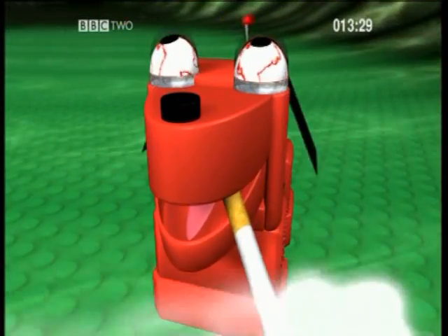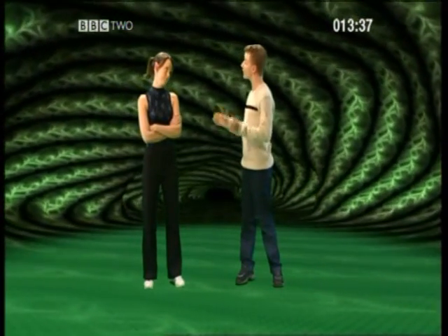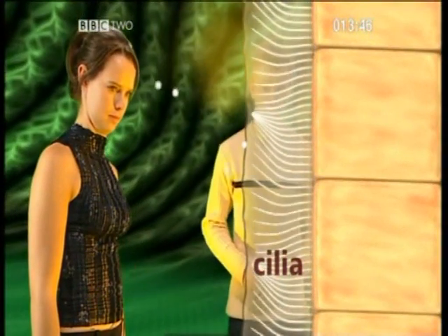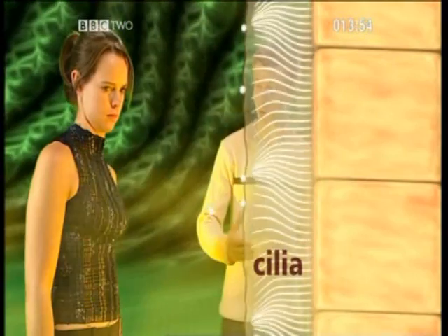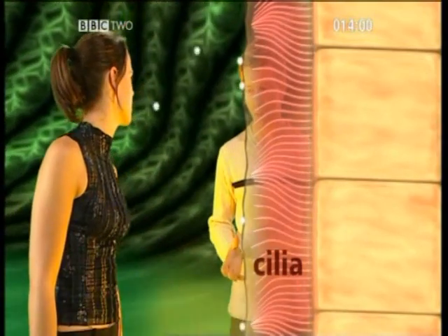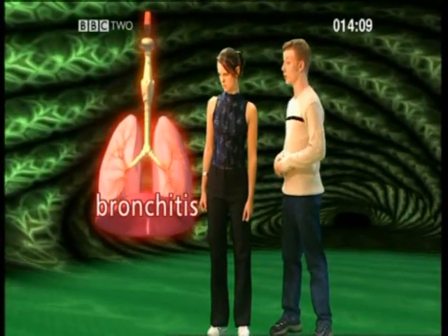Nicotine is highly addictive, and it also interferes with the body's natural defence mechanisms. Our nose and windpipe are covered in tiny hairs called cilia, which move in a wavy motion. The cilia are covered in a stream of mucus, which traps dust and germs, and the wavy motion carries them away from the lungs. The heat and chemicals from cigarette smoke can destroy the cilia, so dust and germs get into the lungs. This means the bronchioles may become infected by bronchitis.